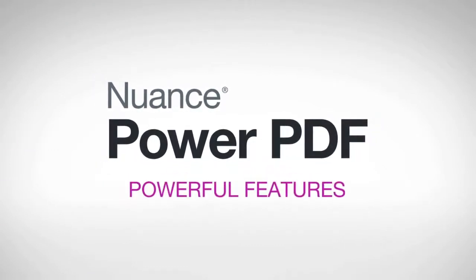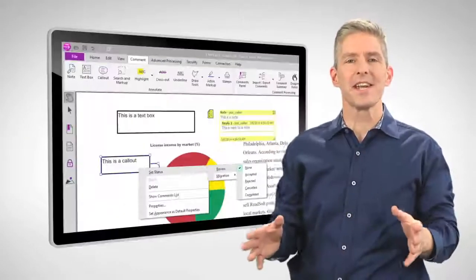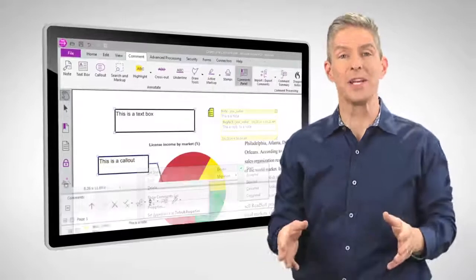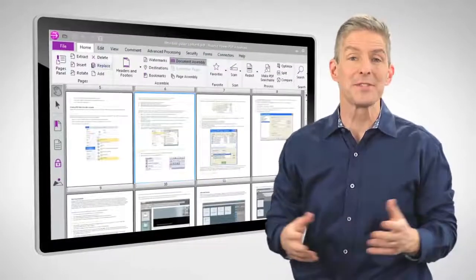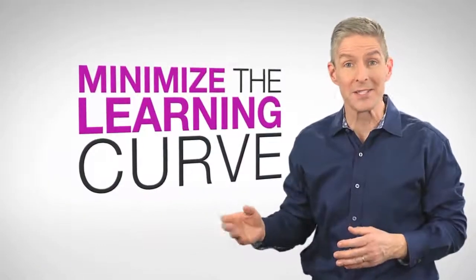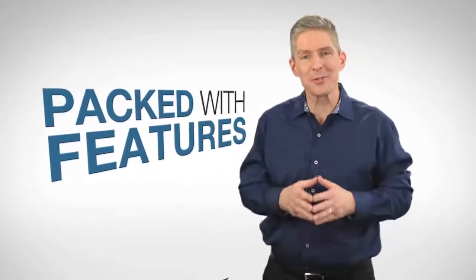Combining ease of use with powerful features and a price your business can afford. Designed from the ground up, PowerPDF uses the Microsoft Office style ribbon interface. This familiar design minimizes the learning curve for employees and maximizes productivity. It looks and behaves just like software you use every day, and it's packed with all the features users expect.